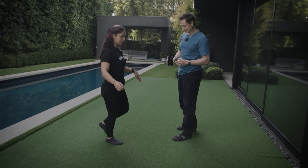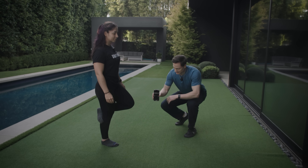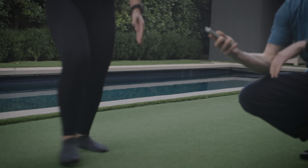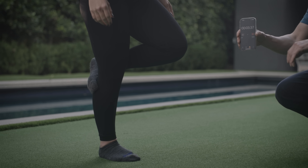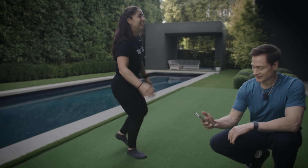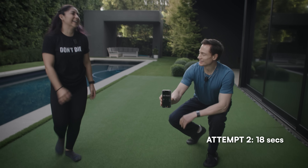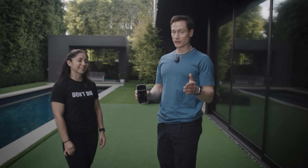I'm going to choose my right leg. 29 seconds — that's great. Then 18 or 19 seconds on the second try. Well done. In both cases, she was better than the average of 17 seconds.